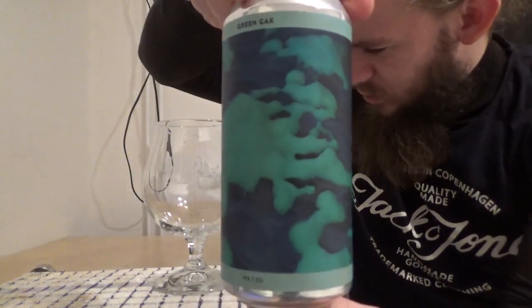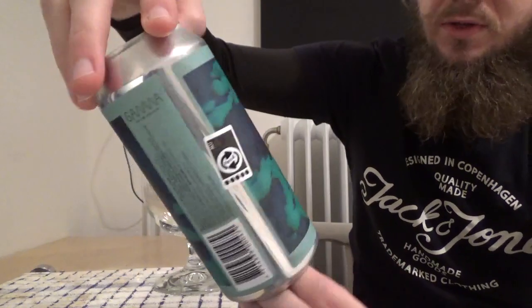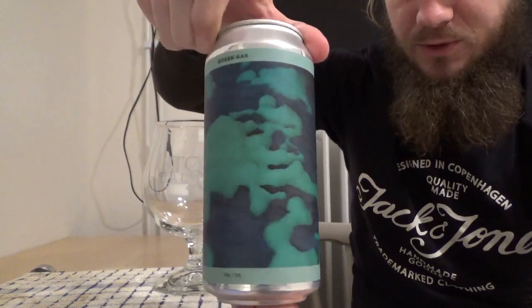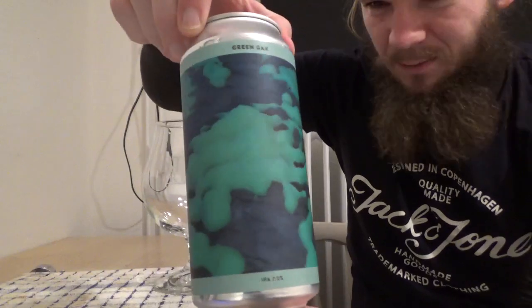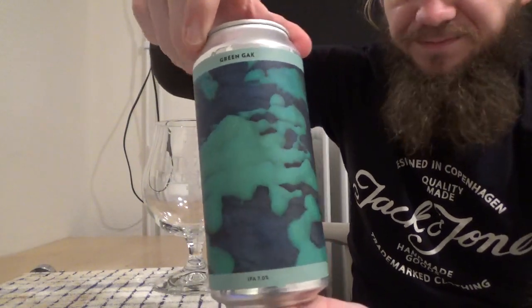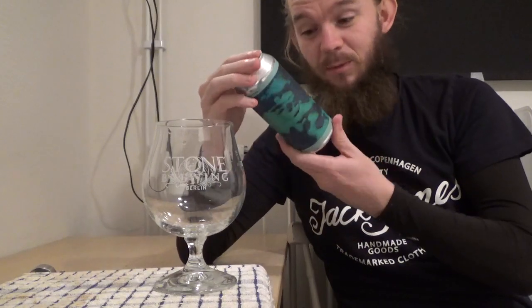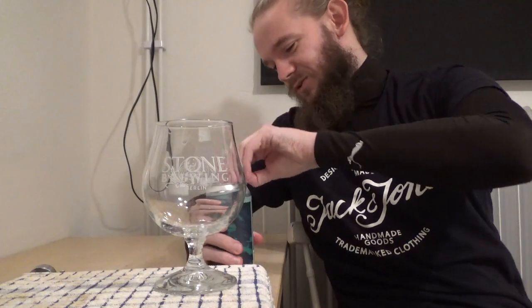As you can see, really nice artwork on this one, which is what you always get from Gamma - it's almost a little bit abstract art. I'm not the most artistically gifted person when it comes to painting; I was a music man playing Spanish guitar and drums. But yeah, really nicely presented can, as you always get from Gamma - 440 millilitres. So without further ado, let's get this poured and get on with the tasting.